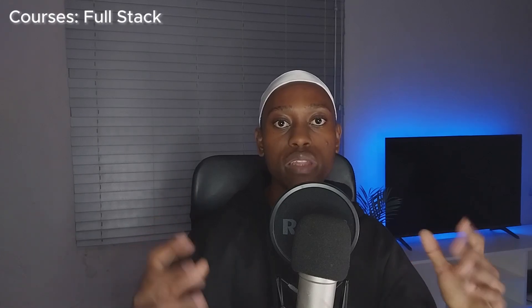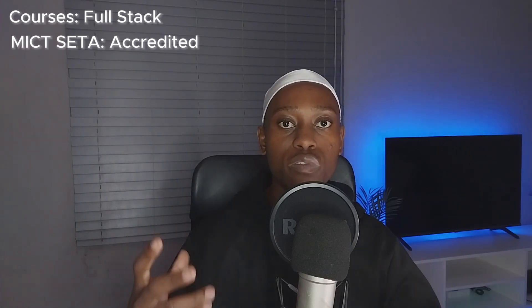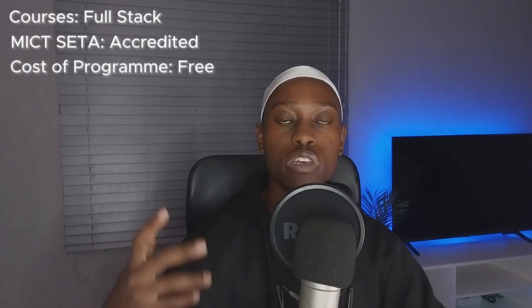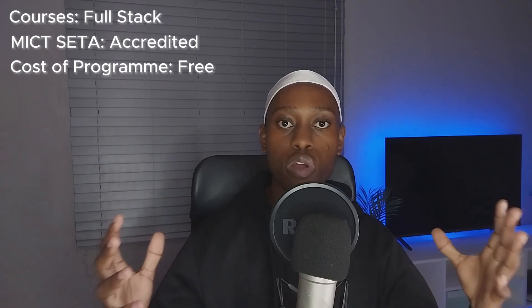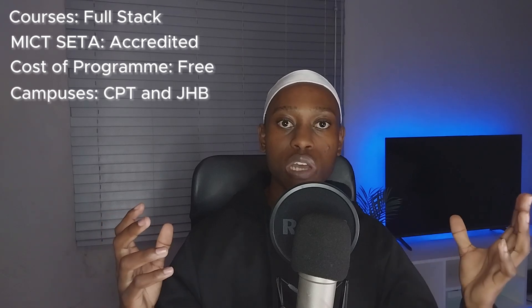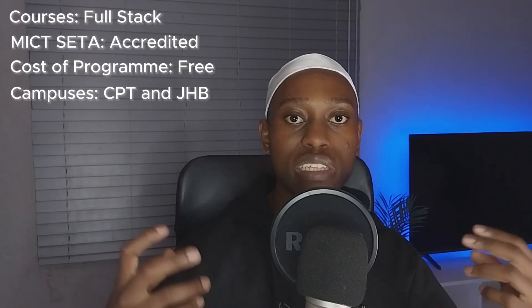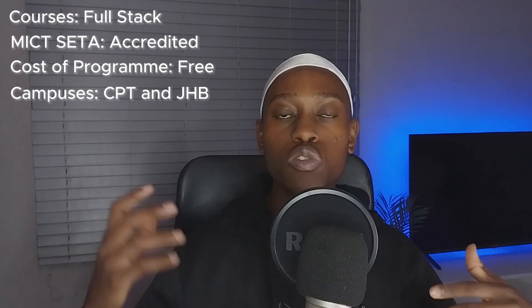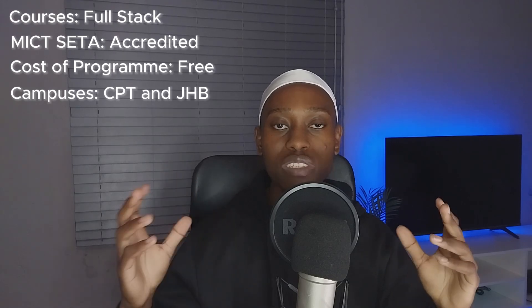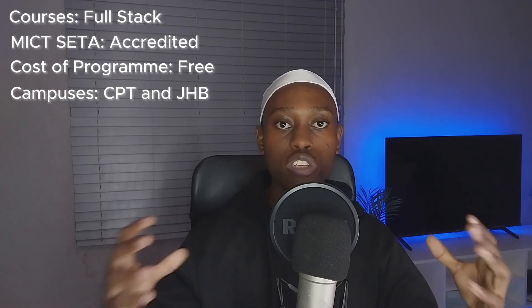In the program provided by WeThinkCode, you can learn full stack development, and the bootcamp is MICT SETA accredited, so the assessments follow the NQF. The program is actually free. If you are based in Cape Town or Johannesburg, you can apply online and they'll give you an online assessment. After that, you have to go through a two-week on-site bootcamp prior to the actual bootcamp starting.